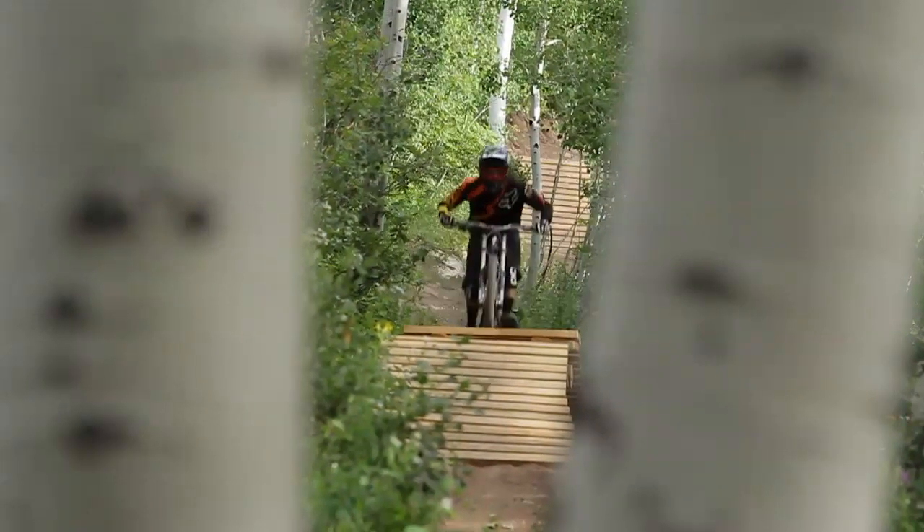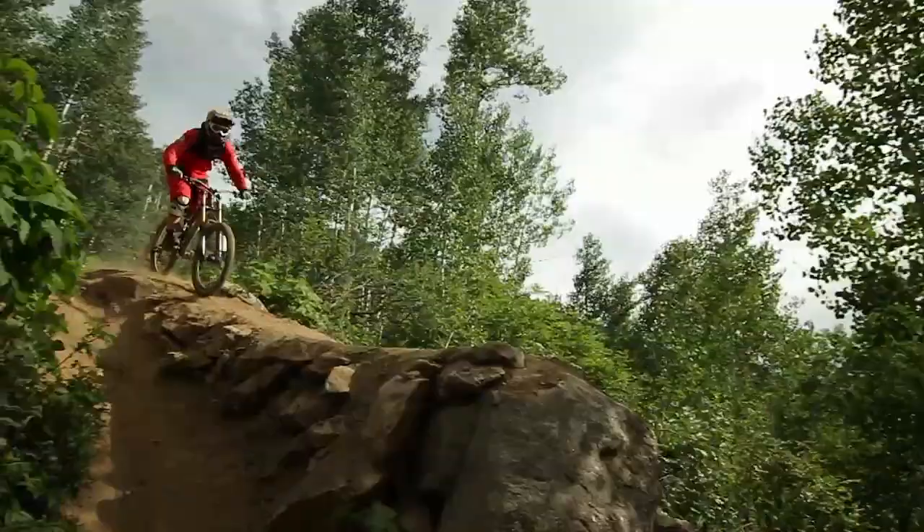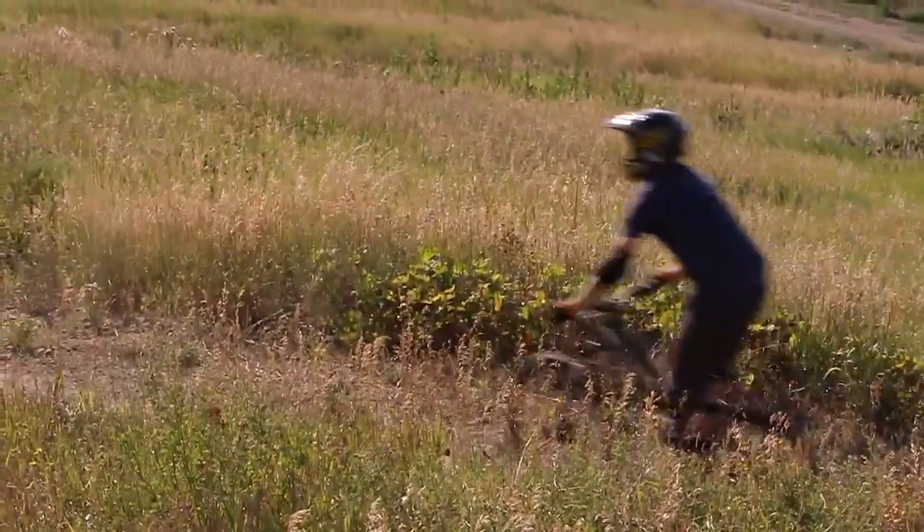The trails within the bike park are unlike anything most people have ever ridden. Many are full of jumps, berms, and drops, but don't worry — we have trails suited for all levels of abilities.